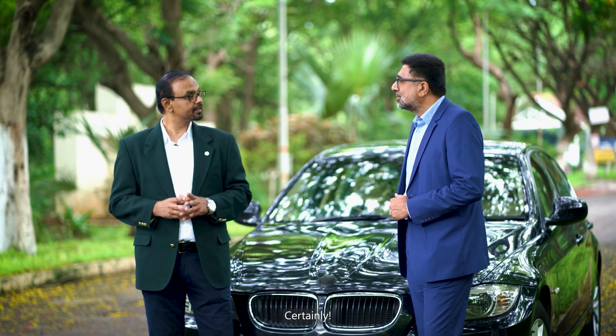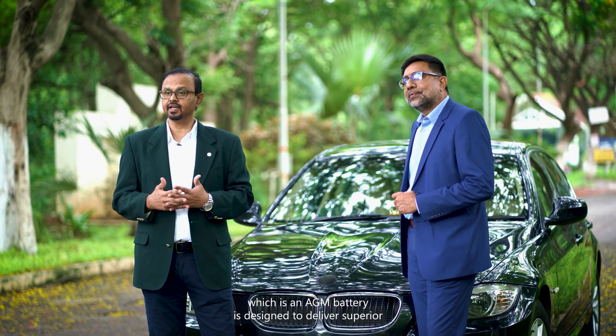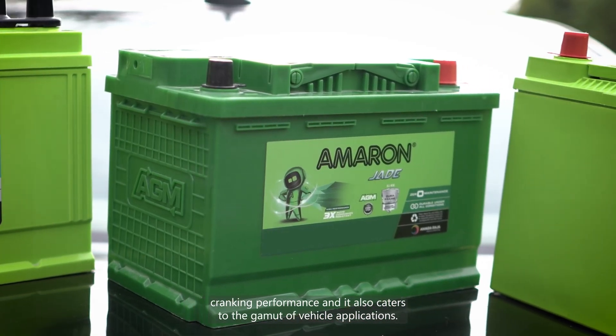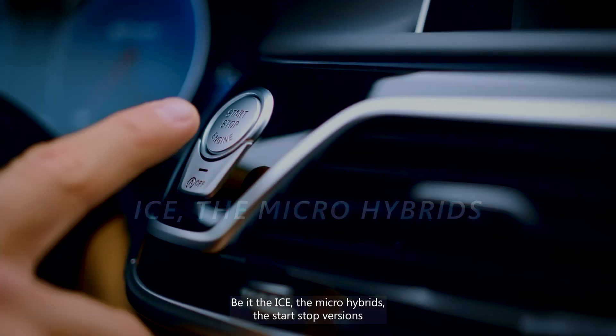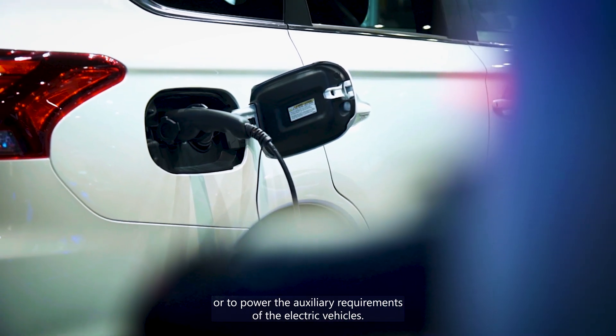The Ameron Jade, which is an AGM battery, is designed to deliver superior cranking performance. It caters to a gamut of vehicle applications — be it ICE vehicles, micro hybrids, start-stop versions, or powering the auxiliary requirements of electric vehicles.